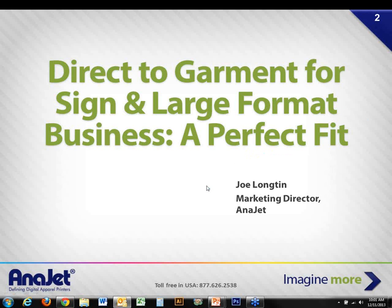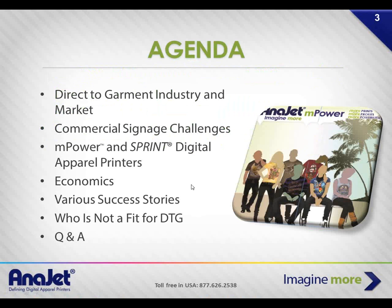Welcome and thank you everybody for joining us this morning or afternoon. The topic of this webinar is direct to garment for sign and large format businesses. My name is Joe Longton, I'm the marketing director for Enerjet, and joining me is Andy Buchholz, owner of Eastern Shore Signs based in Cape Charles, Virginia.